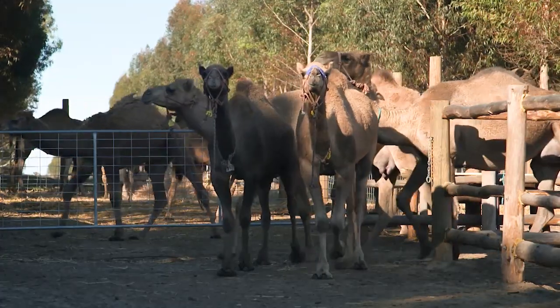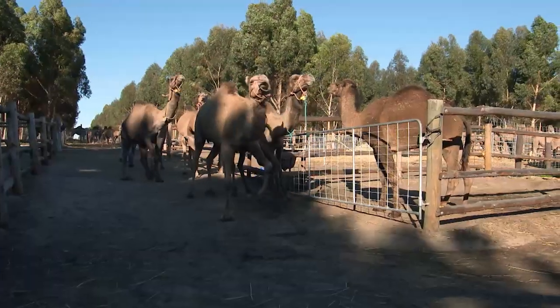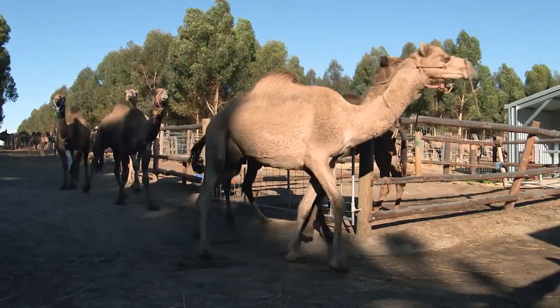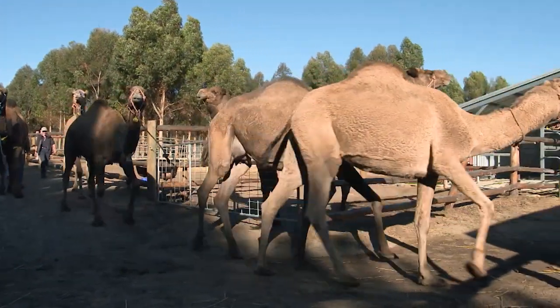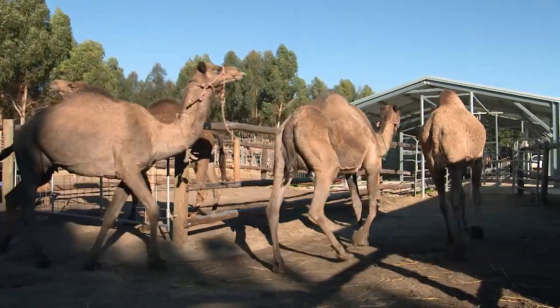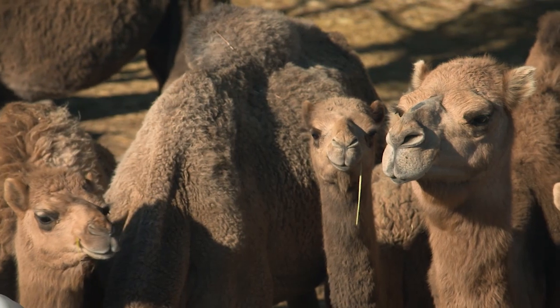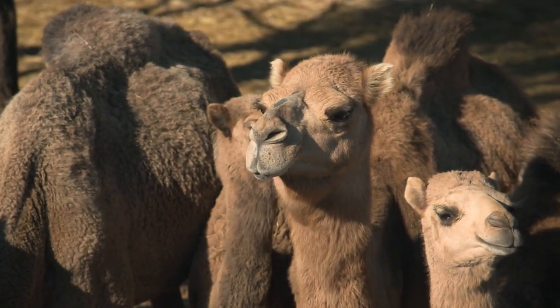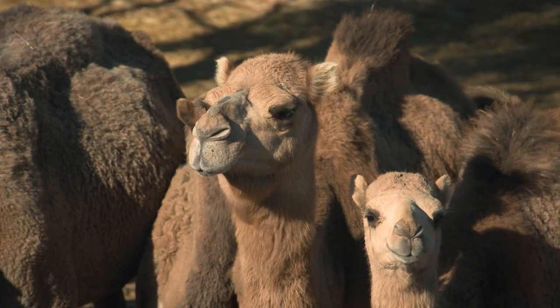Camels in Australia are the stuff of legend. They carried our early explorers across the centre of the country. They were first brought out here in 1840 to help settlers explore pastoral lands in South Australia, and they were later used on the Burke and Wills expedition. They even carried sections of pipe to build the Goldfields water supply system in Western Australia.